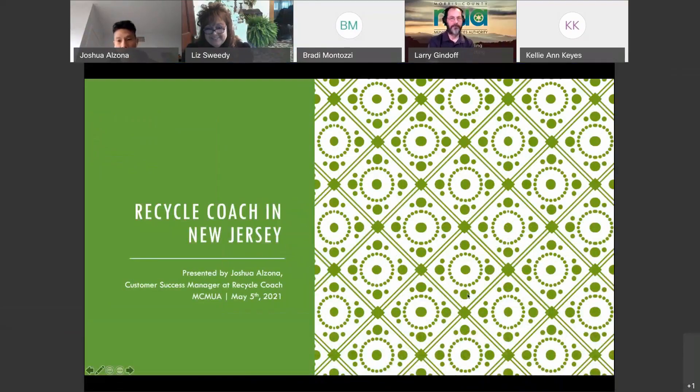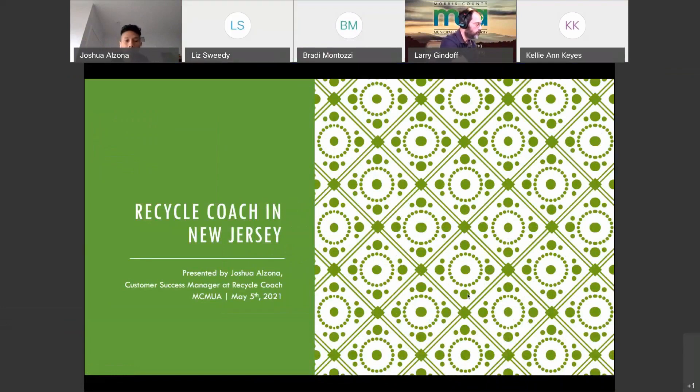Thank you for having me, Liz, Larry, and everyone at MCMUA. I'm Joshua, customer success manager at Recycle Coach. I'm going to speak about our platform, how we can help, and go through the features.